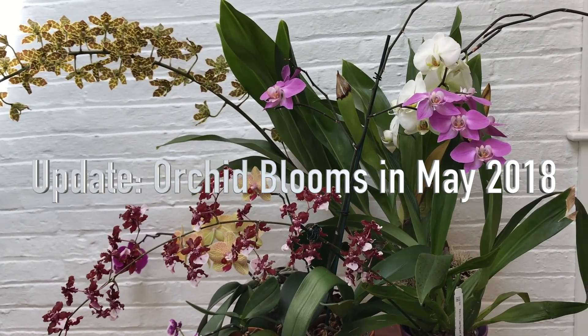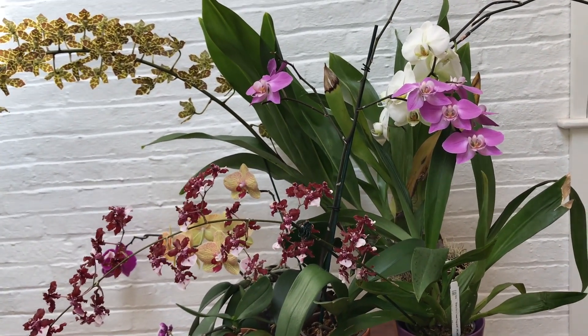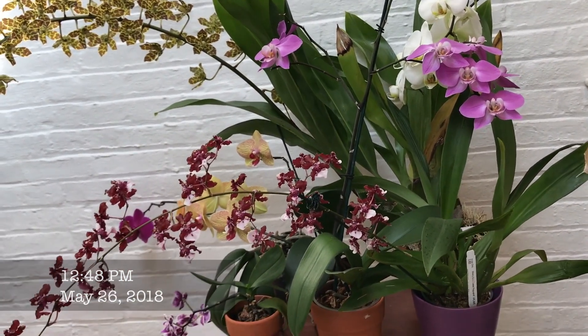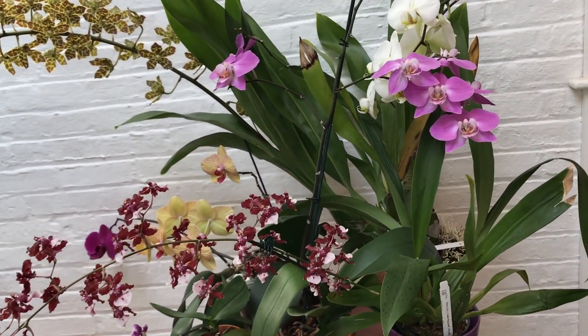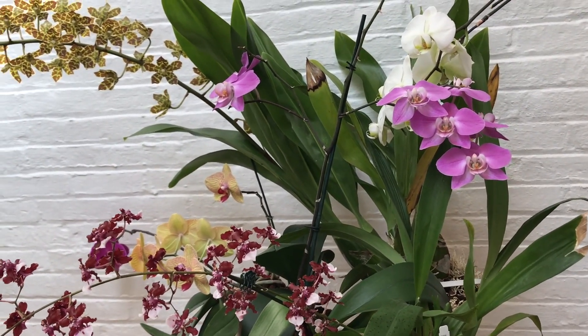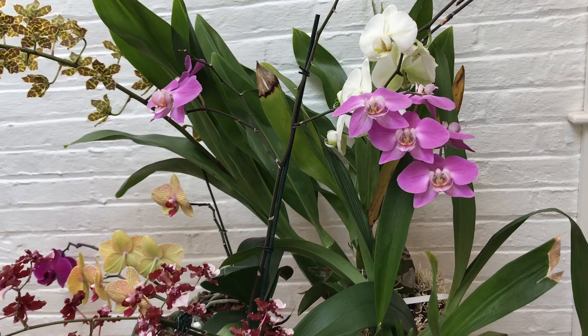Hey guys, here's an orchid bloom video. Today is May 26 and I'm going to show some of the orchids I've featured in previous videos, and some that are new to this channel. Let's get started.